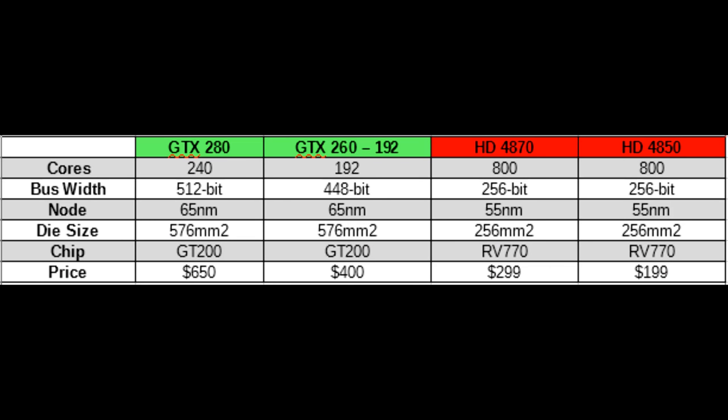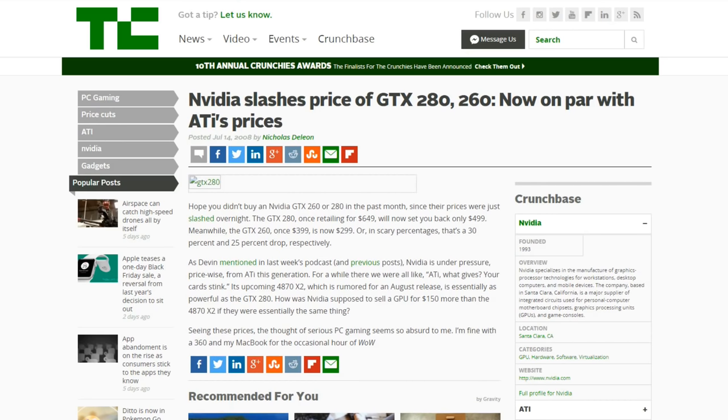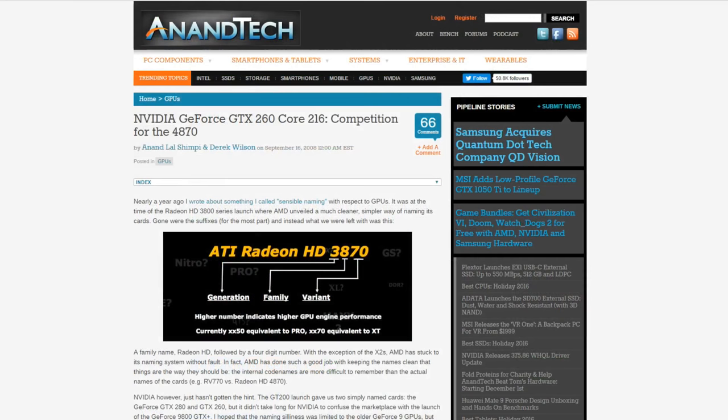What really matters here is the very bottom column — the prices. The HD4870 launched at $299 and the 4850 was $199. So AMD had created a card which almost matched the GTX 280 at less than half the cost, easily beat the GTX 260 at $100 less, and even the 4850 almost matched the GTX 260 at half the price. Clearly two of these cards are well worth buying and the other two not so much. Nvidia figured this out pretty quickly and less than a month later were forced to slash prices — the GTX 280 was dropped to $500 and the GTX 260 was dropped to the same price as the HD4870. A bit later on they released a GTX 260 Core 216, with 216 cores rather than 192, which was more able to compete with the 4870.